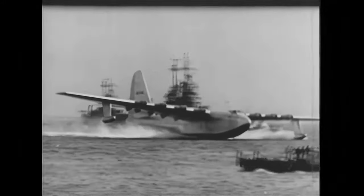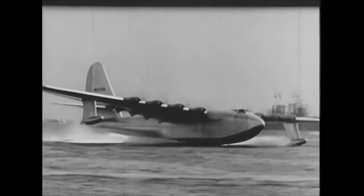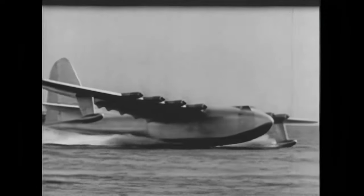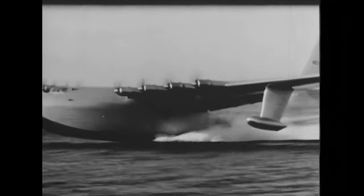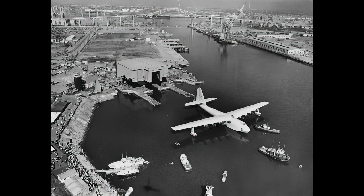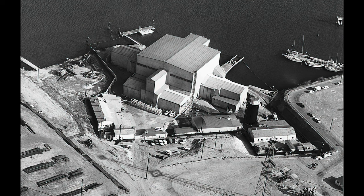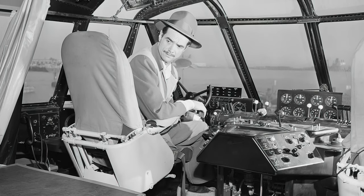Just a minute later, he set the plane gently down into the water. With a simple test flight, Hughes had shut down all the naysayers and vindicated his use of government funds for a project now deemed legitimate. That day, the massive flying boat Hercules had made history — and that was the very first, and the very last time, it would ever take to the skies. Hughes turned to his co-pilot, David Grant, and said, 'Boy, the flaps really balloon this thing!' It seemed the ease at which the plane leapt into the air had surprised even Howard.